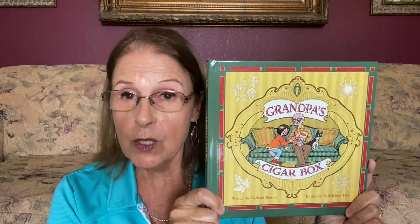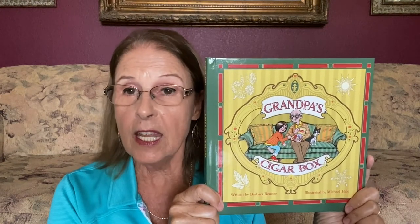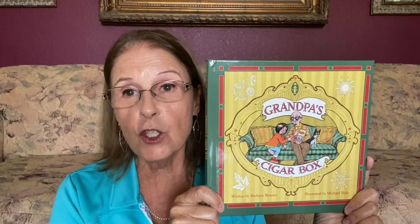This book is kind of a tribute to my father. My father had a special cigar box — an old vintage cigar box — that he would put toys and trinkets in for the grandchildren when they would come over to visit. And they always loved to go to that cigar box first thing to see what they could find.